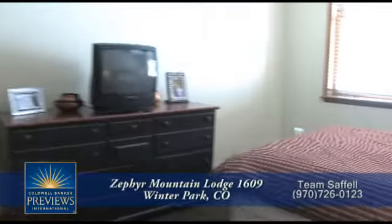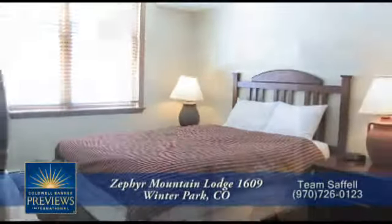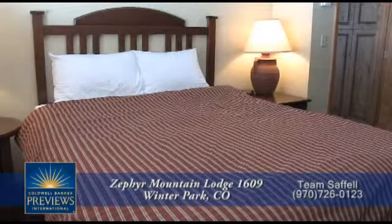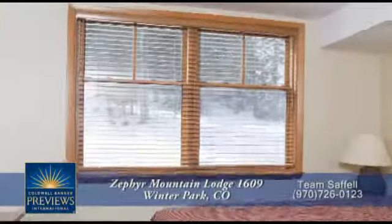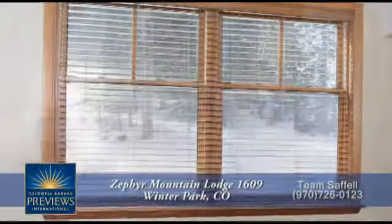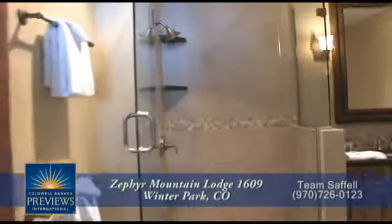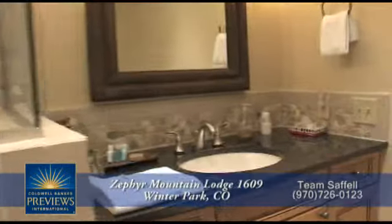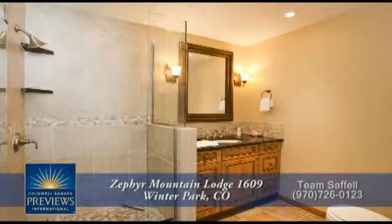Let's head past the fireplace in the living room to the master retreat, which is separated from the other bedrooms in this condo to give you added privacy. It's quite spacious and looks out onto the ski corridor in between Mary Jane and Winter Park. The recently updated master bath has a glass-enclosed shower with tile surround and an undercounter sink with granite that matches the kitchen, along with neutral tile throughout.